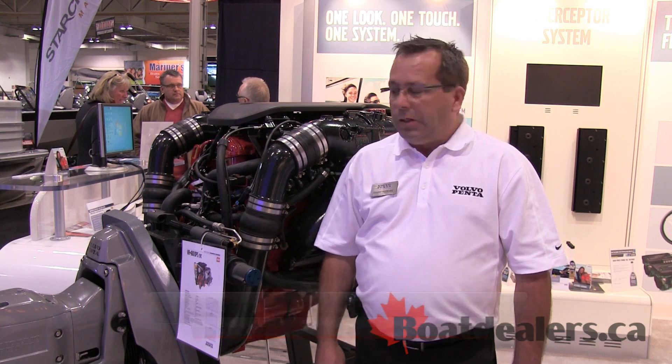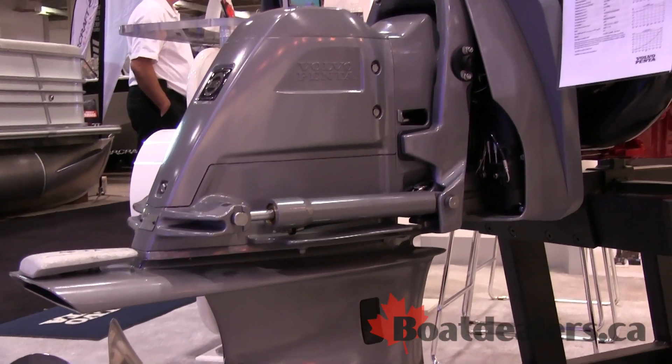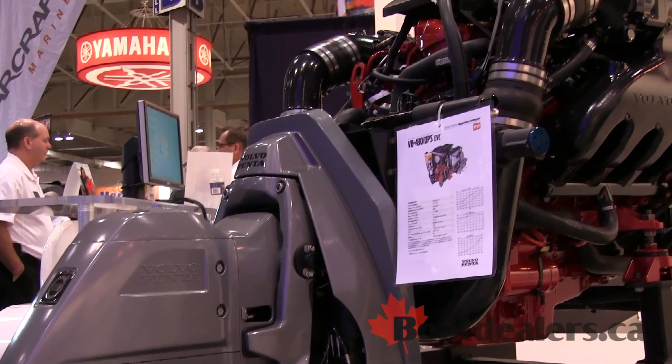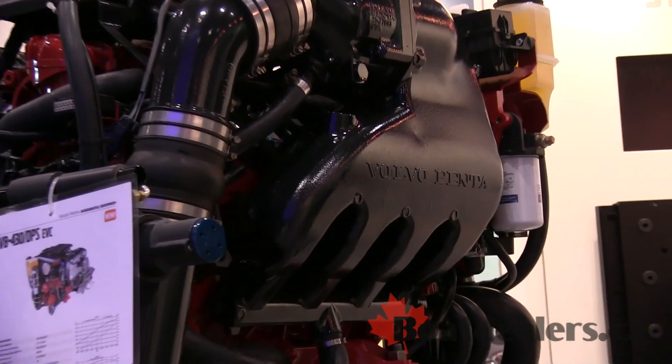Hi, my name is Danny Keegan with Volvo Penta. I'm a field service engineer — eight years with Volvo — and I'll introduce you to our new line of engines that we have since last year: our new 6-liter. Last year we introduced the 380 6-liter, this year we introduced the 430, and we also introduced the 350 as new as of January 2014.